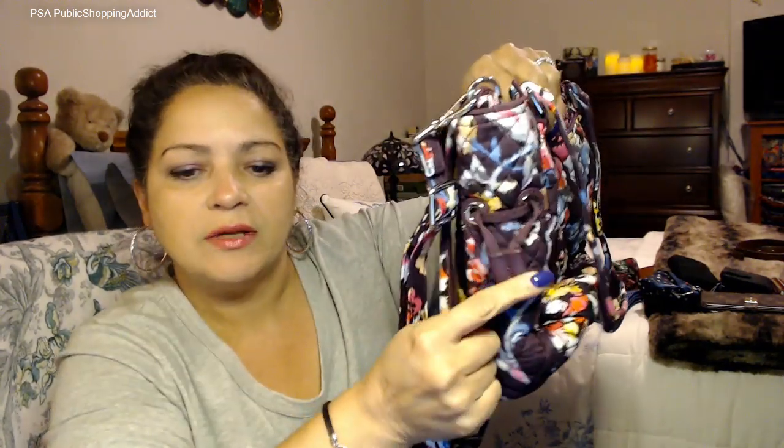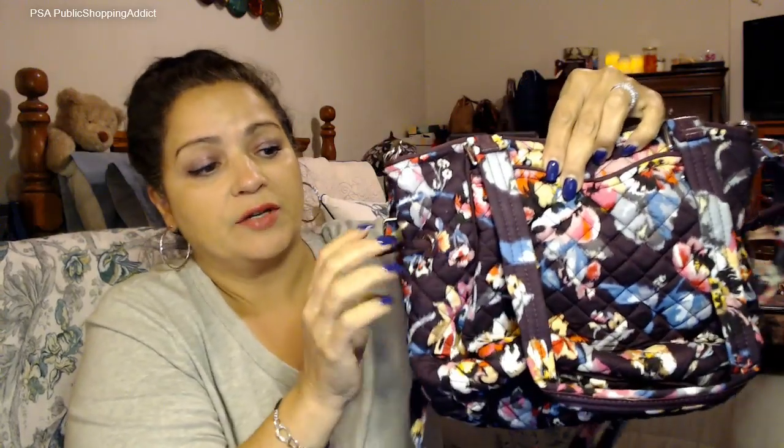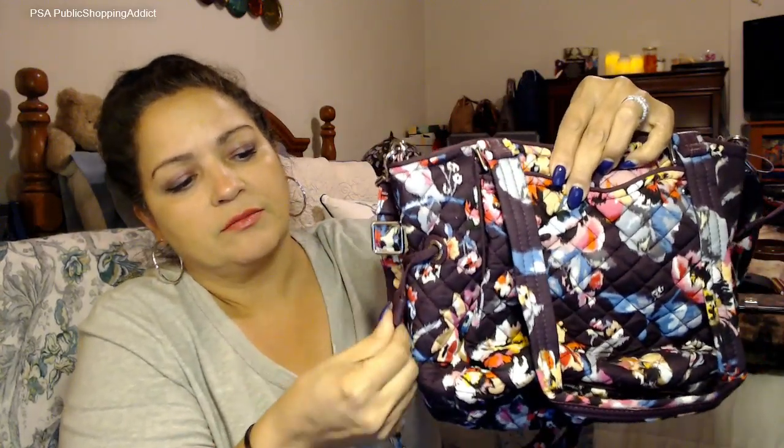Just like the regular Glenna, it has this cinch detail — it's really for decoration more than function. You can cinch it if you want to make it tighter for any reason, but most folks just let it hang.